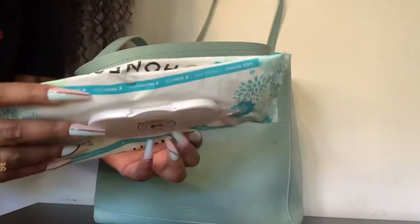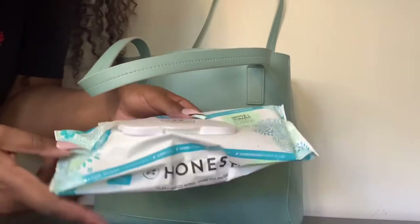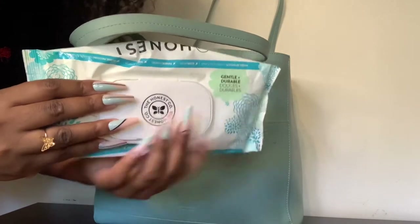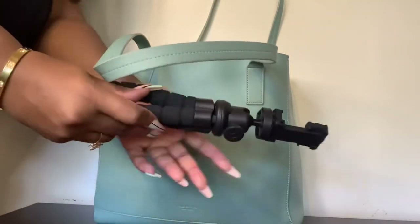Sitting and just letting your booty marinate for like 8 to 12 hours — no. You need to bring some baby wipes so you can keep yourself fresh for whatever. I use the Honest brand because they have organic ingredients and I just like them. I need to refill them though.